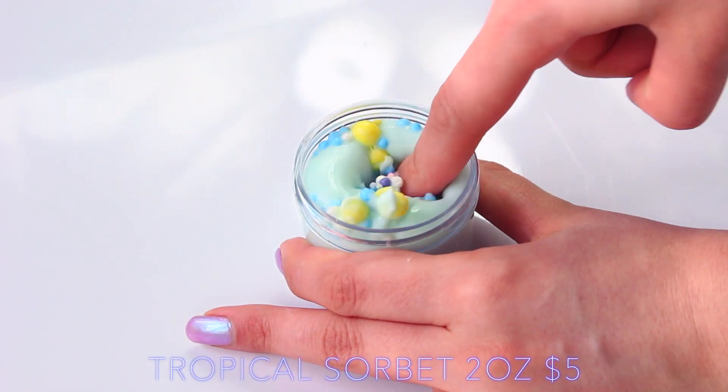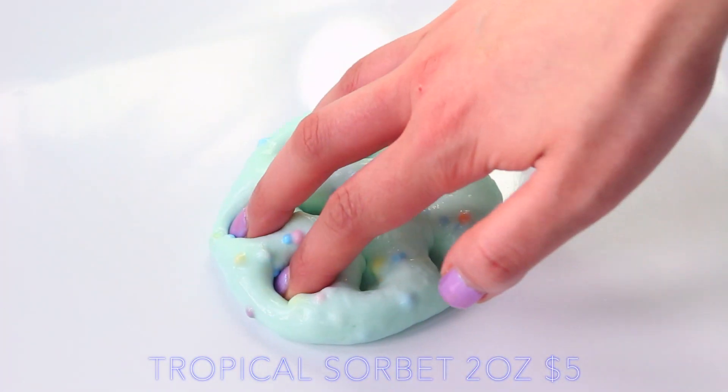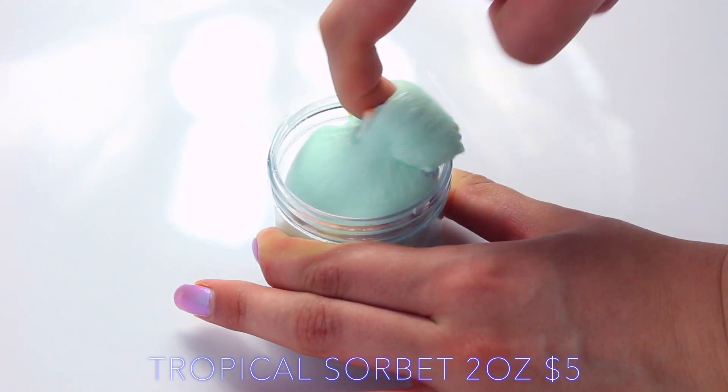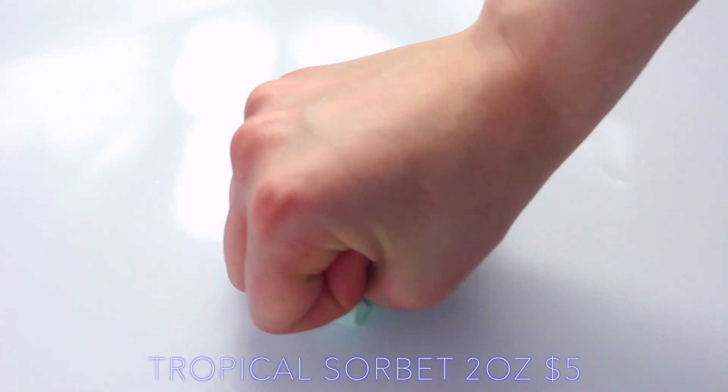She said Tropical Sorbet isn't one she sells often, but this looks so much like sour blued limeade from Parakeet Slimes, which I actually haven't managed to get my hands on. It has a greeny turquoise base with really nice colours on the top, and this one smells just like a mix of pineapple and mango. It's a really tropical scent, and I love it.